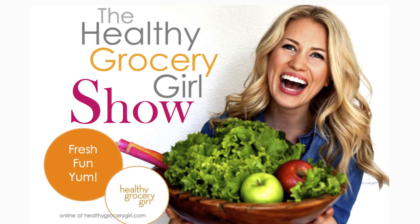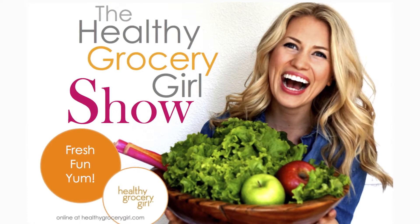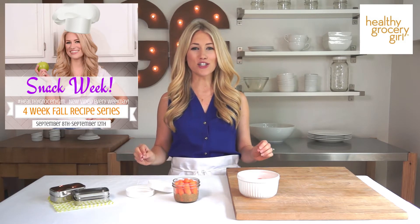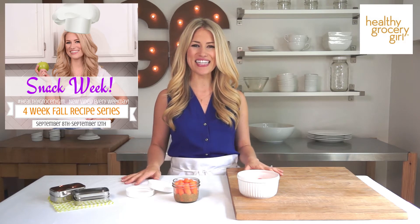Hi everyone, it's Megan Roosevelt, your Healthy Grocery Girl and registered dietitian, and you're watching the Healthy Grocery Girl Show. It is snack week, and all this week I am preparing healthy snack ideas for back to school, for work, and for the fall season. Last week was lunch week and the week before that was breakfast week, so if you're just tuning in I'll put the links below for you to catch up on all those videos and recipes.